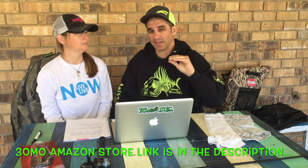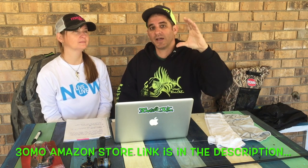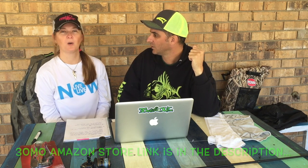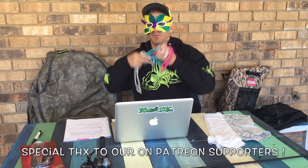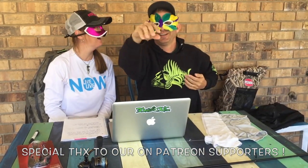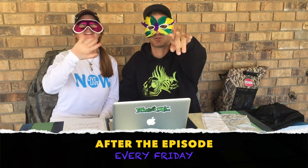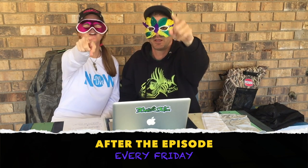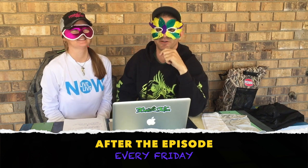A lot of people always ask where to find the gear from our episodes. Every episode now I post up our 30 Miles Out Amazon store, and above that I put the specific items from the episode so you can find everything easily. Thanks for watching — don't forget to subscribe and like. We'll catch y'all right here on After the Episode, every Friday. Happy Mardi Gras, people!